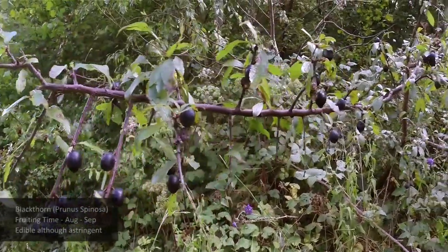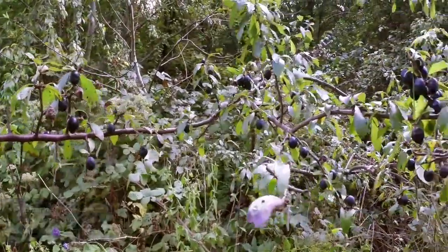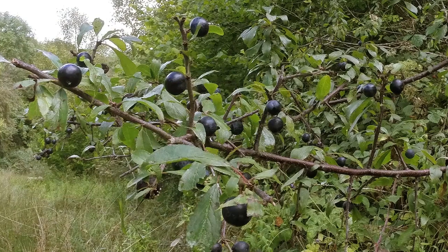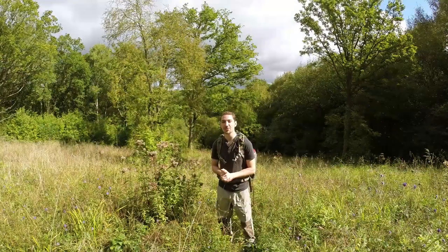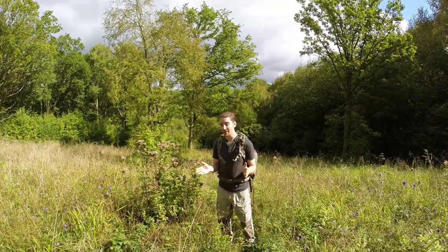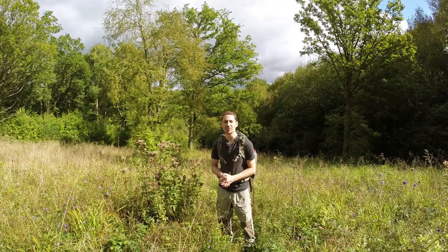We've also got Blackthorn, a very common one to find scattered all over the hedgerows. Blackthorn produces a nice bitter berry called a sloe, and it can be used to make sloe gin after the first frost. A chemical reaction takes place in the berry which changes it and makes it perfect for making sloe gin, though they can be picked early and artificially accelerated by putting them in the freezer.